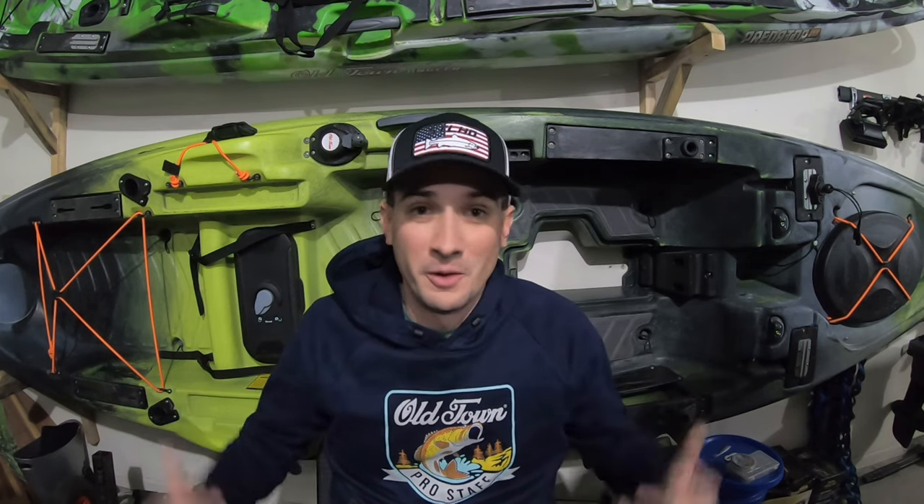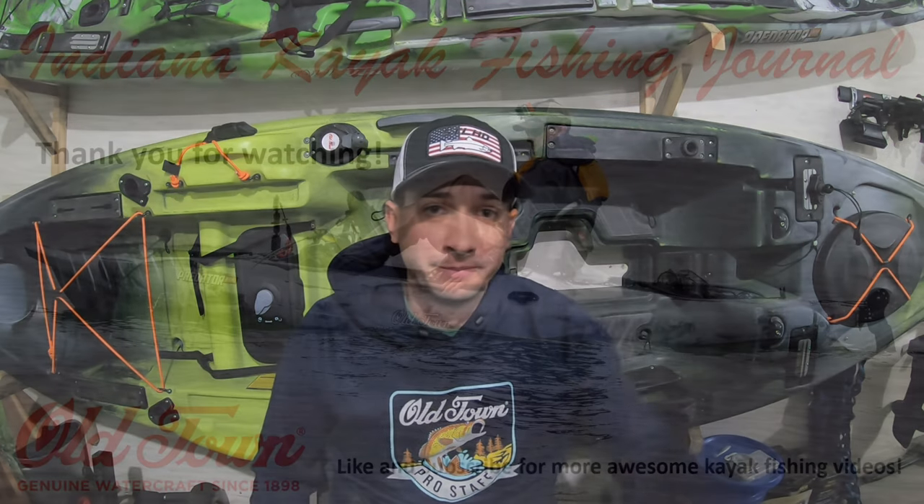All right, well that's going to do it for the footage today. Kind of a short video today, but like I said, that's the only fish we caught all day — in about five hours of effort — so not really a whole lot I can do about that. I want to thank everybody who likes, comments, shares, and subscribes to the channel. I really appreciate all you guys. Hopefully I'll see you on the next one.